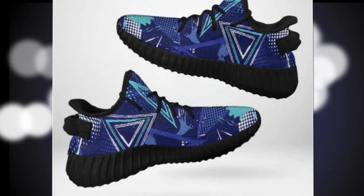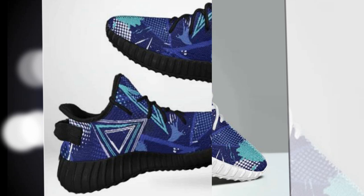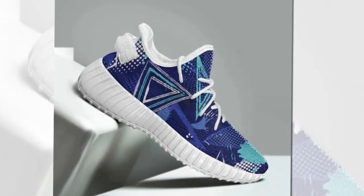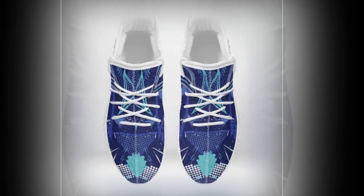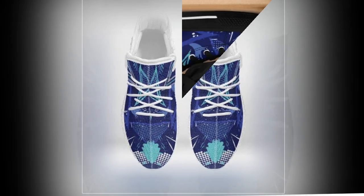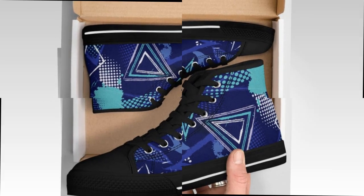Let's break down the magic of these shoes. First up, the Wave Design sole. Inspired by modern trends, this wavy pattern not only turns heads, but also provides excellent grip and shock absorption, making every step light and stable. Feel like you're walking on air? That's thanks to the moisture-wicking upper mesh. This breathable material keeps your feet cool and dry, even during long work days or hot summer strolls.